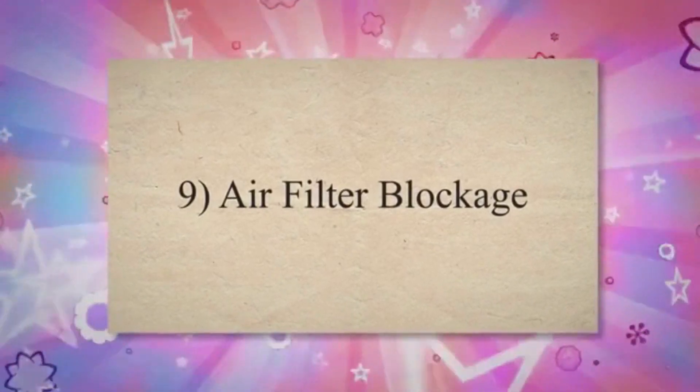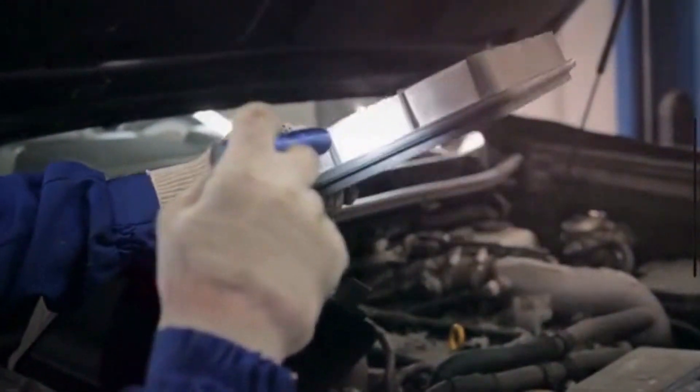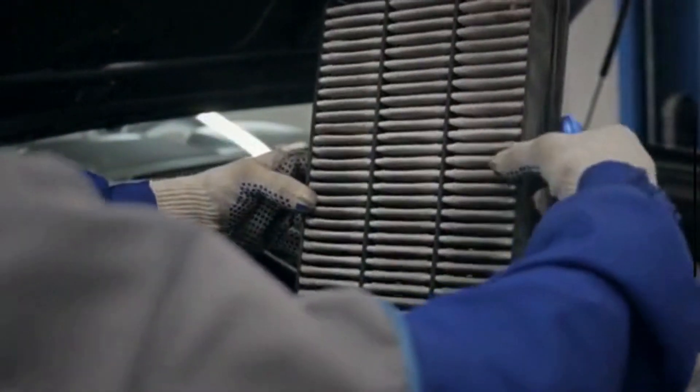Air filter blockage. A dirty or clogged air filter can restrict the airflow into the engine, affecting the proper air-fuel mixture and causing sputtering.